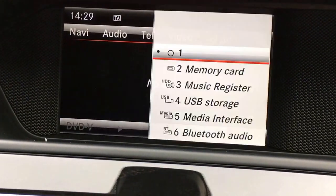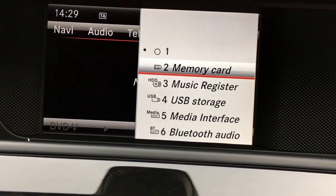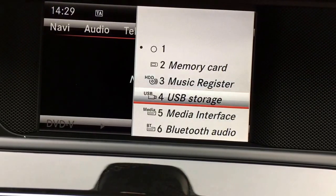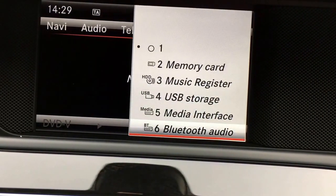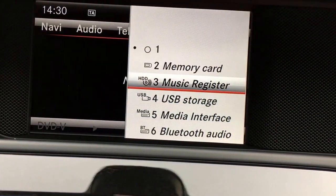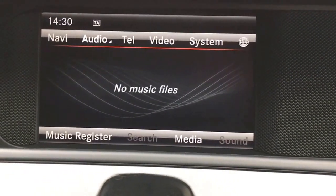On the media section, we've got a normal CD player, a memory card slot just under the on button for SD cards, and a music register so you can upload music onto the system. There's also a USB plug-in media interface and Bluetooth connectivity, so there are so many different options for listening to music. There's nothing stored on the music register from previous keepers.